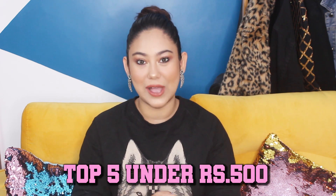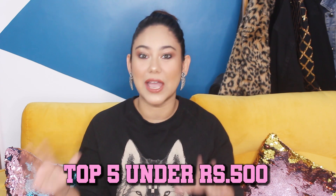Hi everyone, welcome back to my channel and welcome back to yet another quirky video. Today I am going to do another addition to my top 5 series. This one I did last year and you guys loved it a lot. I really wanted it to come from the bottom of my heart — if I discover new things, then I share them. So I am sharing with you guys my top 5 under 500 rupees.